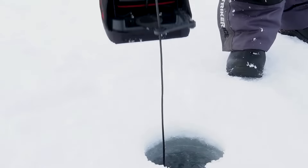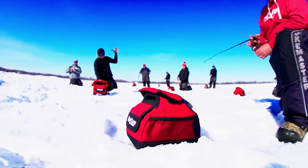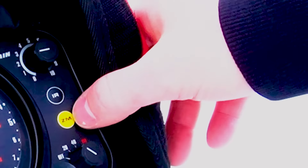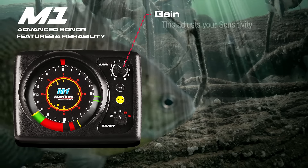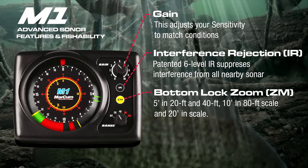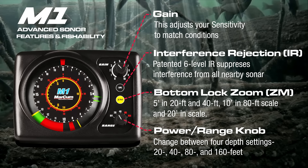Catch more fish this year with the Markham M1, the entry-level priced flasher with top of the line features. With a dazzling display of the underwater world, Markham flexes its quiet brushless lighting technology, an interference rejection system that's so advanced it's patented, and a zoom feature with 2-inch target separation that sets itself apart from all other flashers in its class.